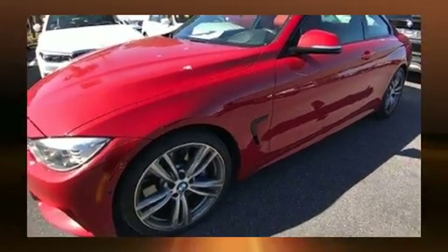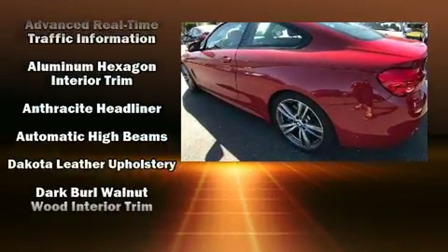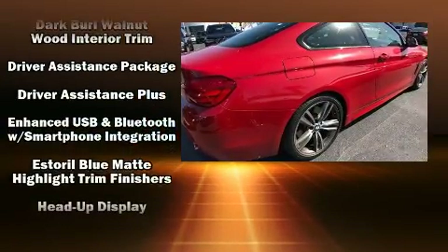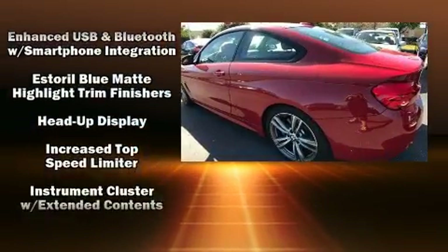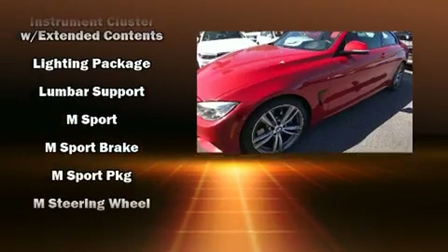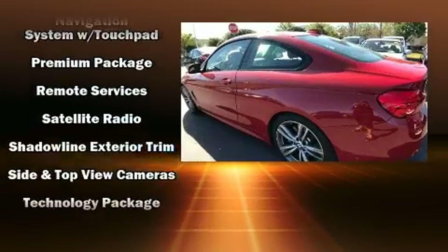All of the premium features expected of a BMW are offered, including variably intermittent wipers, automatic dimming door mirrors, turn signal indicator mirrors, lane departure warning, and leather upholstery. With high-intensity discharge headlights illuminating your path, you'll always appreciate maximum visibility.